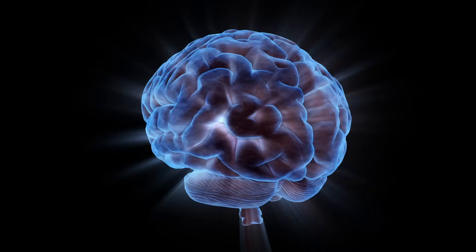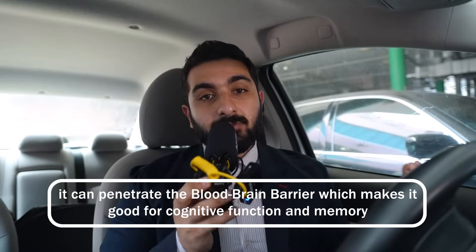The fifth one is magnesium threonate — magnesium and threonic acid. It has potential benefits for cognitive function and memory because it has the ability to penetrate the blood-brain barrier.